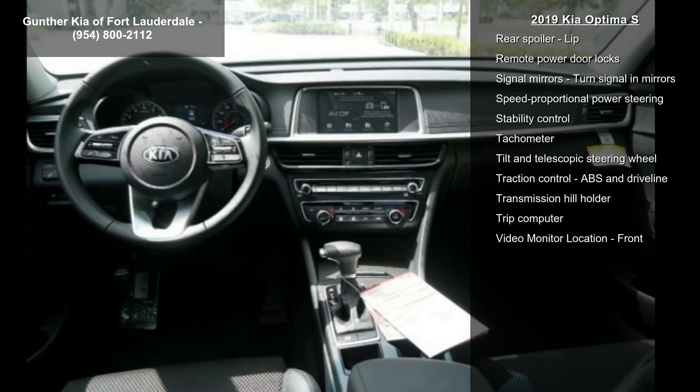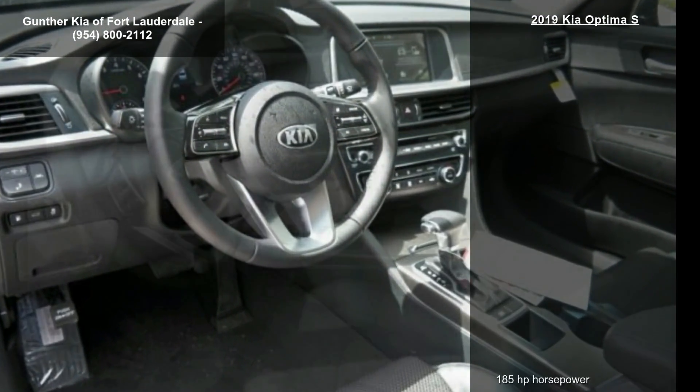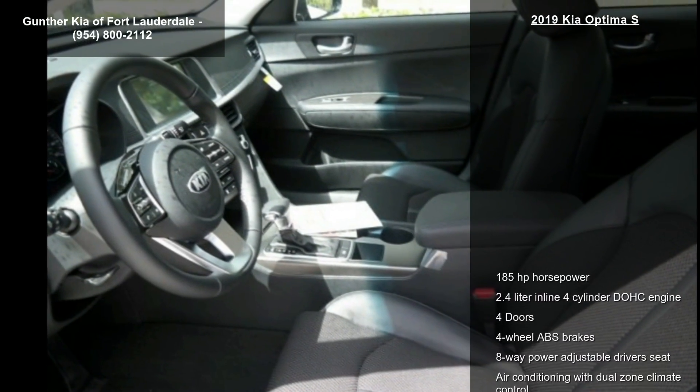Eight-way power adjustable driver's seat, air conditioning with dual-zone climate control, audio controls on steering wheel, automatic transmission, and Bluetooth.